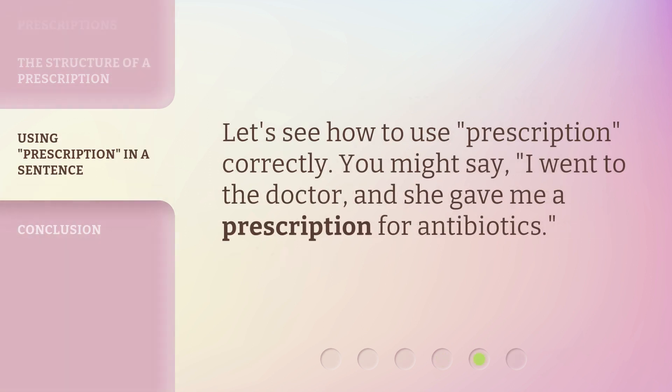So, let's see how to use 'prescription' correctly. You might say: 'I went to the doctor, and she gave me a prescription for antibiotics.'